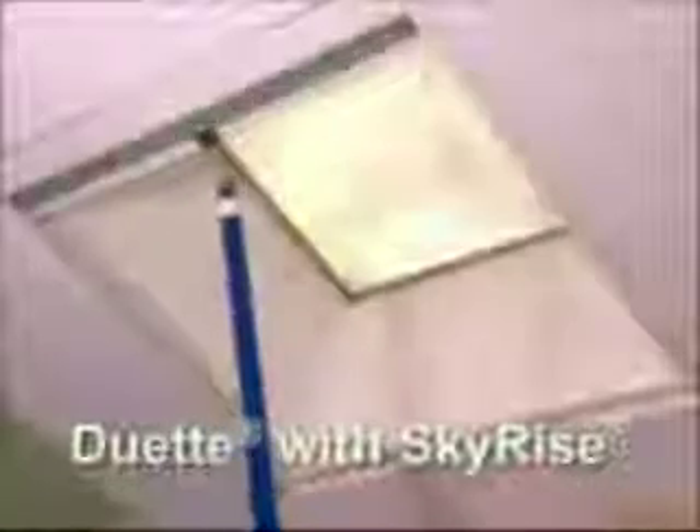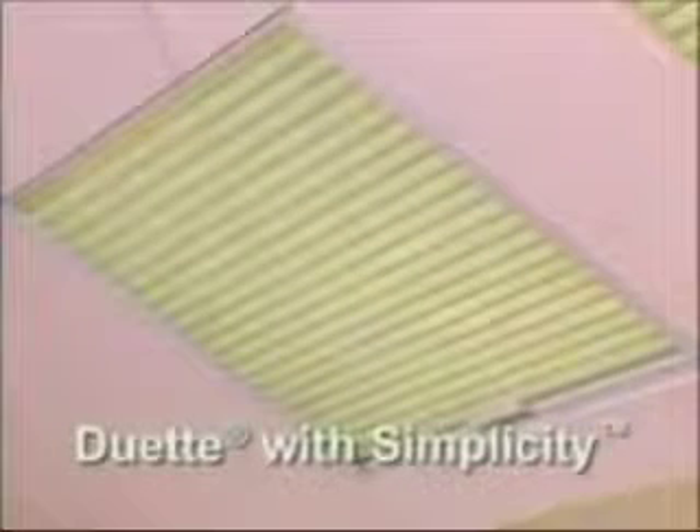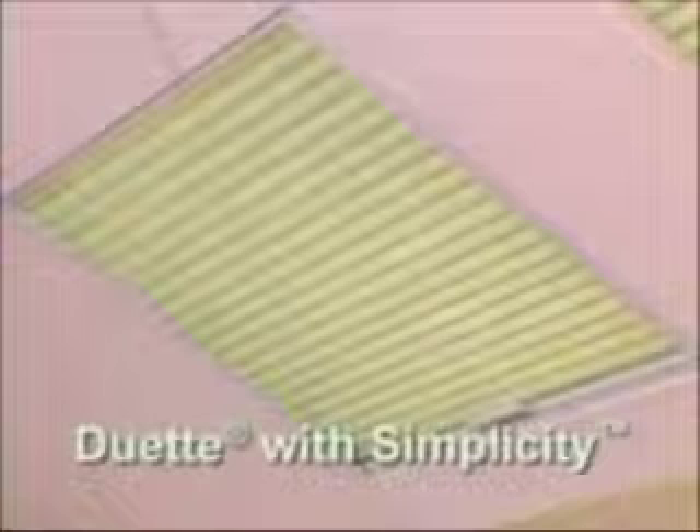Our innovative battery-operated Power Rise Sky Light offers both convenience and affordability in a skylight application. Duet Sky Rise is designed for larger windows and skylights, available in a variety of ¾-inch fabrics, with manual control and electric-powered motorized system with wall switch. Duet Simplicity offers a more economical solution for slightly smaller skylights and hard-to-reach windows, with manual operation using a decorative handle or optional extension pole.